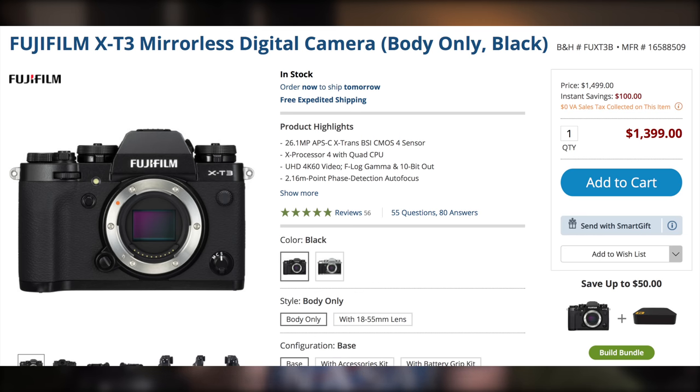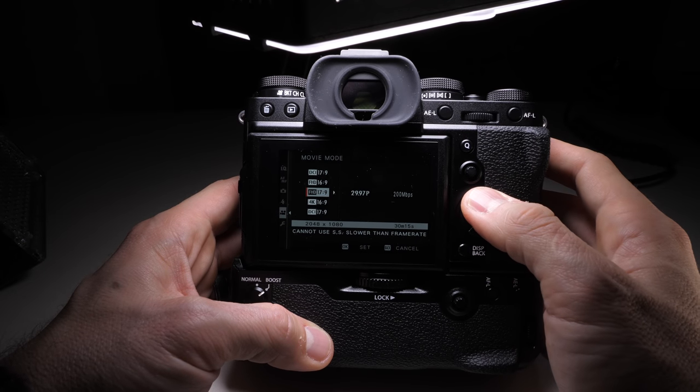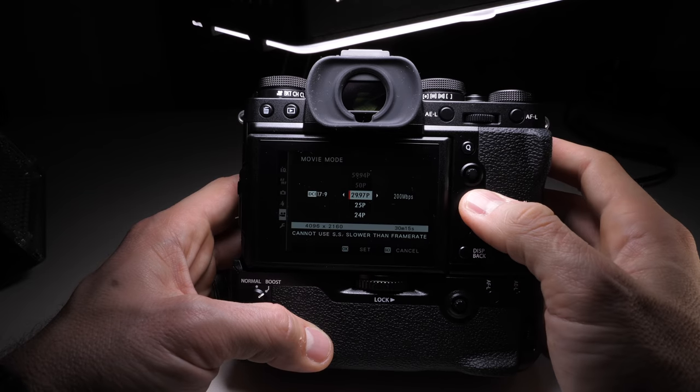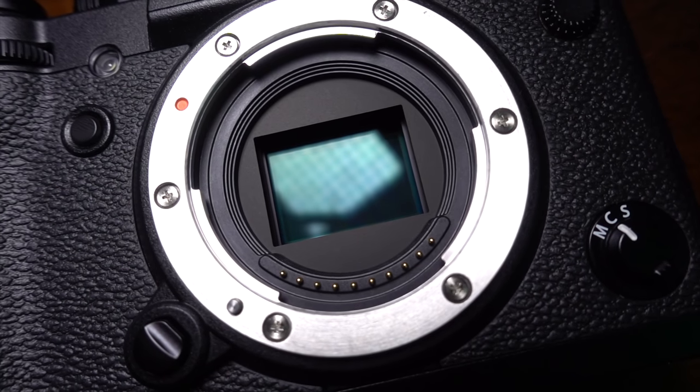Finally, the price. The X-T3 can be had for $1,300. You can get one of the most capable video cameras of the last year — with 4K 60 DCI, 10-bit internal, great autofocus, and an APS-C sensor — for less than the competition. That's C200 levels of recording for one-sixth the price. There just isn't anything on the market that comes close. The closest is my main camera, the GH5, but even it has a smaller sensor, worse autofocus, and a less useful battery grip. Yes, you should go get an X-T3. It reaches a level of price, functionality, and features that nothing else in the market even comes close to. It's not a perfect camera — no flip screen, no IBIS — but it might be one of the most perfect ones for making YouTube content, and I highly recommend you get one.